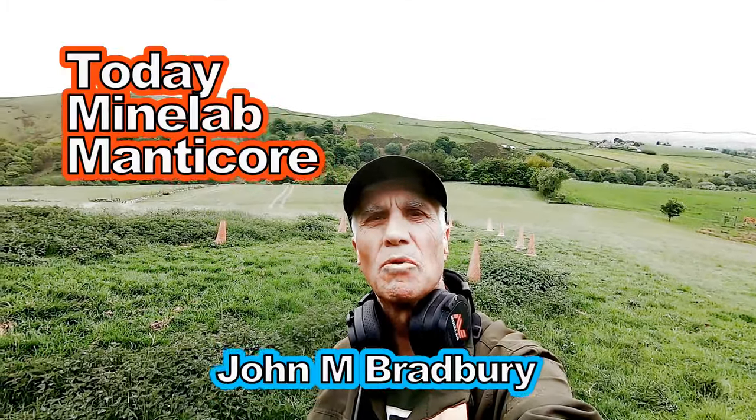Hi, I'm John Bradbury and welcome to John's Metal Detecting Adventures, searching for history. We're on some new fields with footpaths yet again — let's just see what comes out of this field.